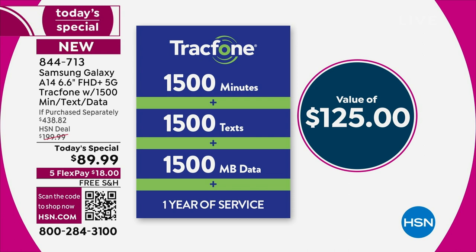The airtime we are including is preloaded on your brand new Samsung Galaxy — a $125 value if you were to purchase it separately. This is one of HSN's best-kept secrets, and those who know really know.